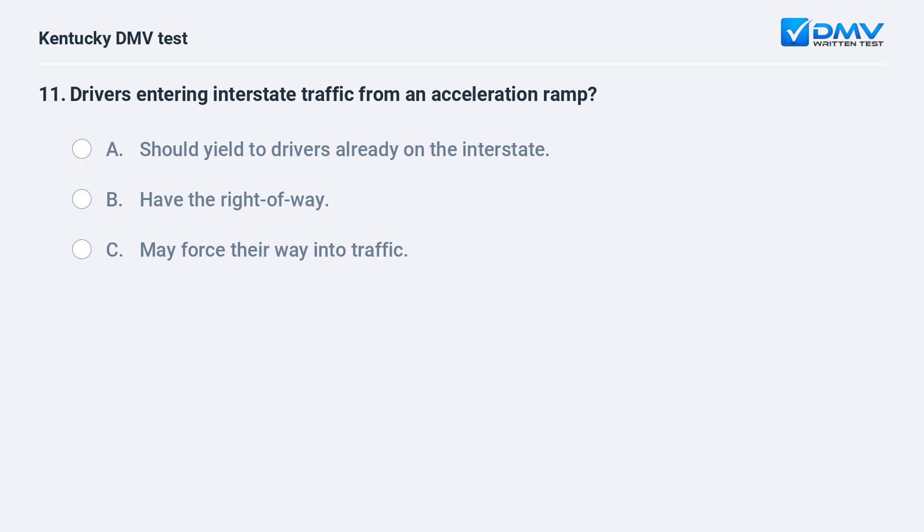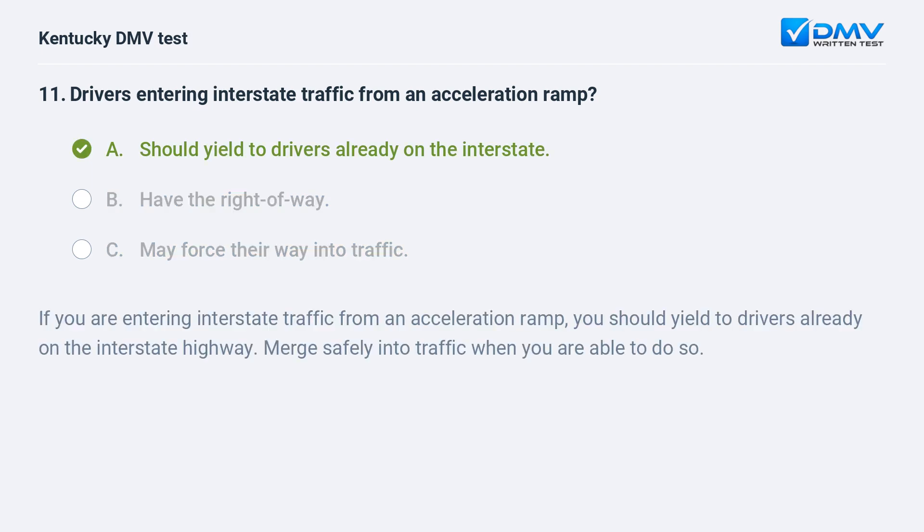Drivers entering interstate traffic from an acceleration ramp: A) should yield to drivers already on the interstate, B) have the right of way, C) may force their way into traffic. Answer: A, should yield to drivers already on the interstate. If you are entering interstate traffic from an acceleration ramp, you should yield to drivers already on the interstate highway and merge safely into traffic when you are able to do so.